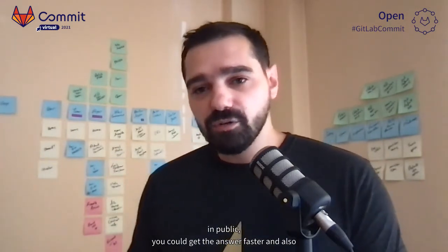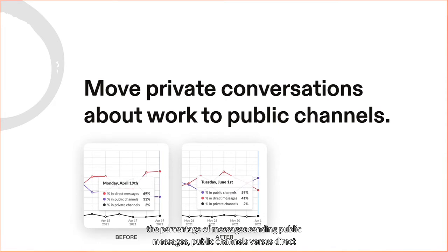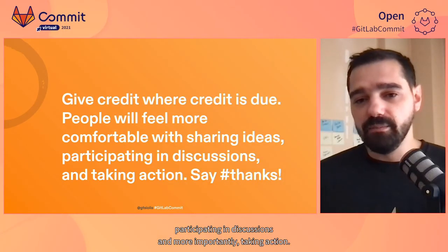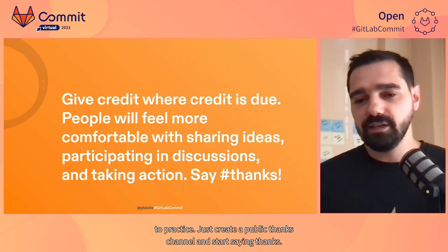What you can do is start moving private conversations about work to public channels. When someone sends you a direct message with a question about work, feel free to answer the question in a public channel — this can help others who may also have the same question. Also, you might actually be contacting the wrong person, and in case that person is unavailable, your question is blocked until they come back online. However, when sending your question in public, you could get the answer faster and also help make the benefits of posting in public more obvious to everyone. The graphs you see here include the percentage of public messages versus direct messages for our team, a couple of months after bringing up the benefits of using public channels in a recent all-hands meeting. It's far from perfect, but it was so good to see public messages taking over direct messages so fast. There are only a few things more transformative than being kind and grateful for someone's contributions — giving credit where credit is due can make people feel more comfortable sharing ideas and taking action. Just create a public thanks channel and start saying thanks.